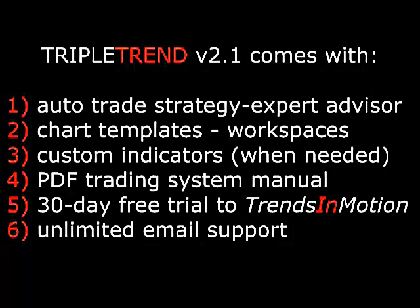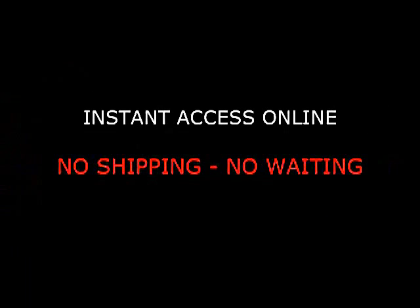Comes with expert advisor, chart template, custom indicators, PDF manual, 30-day free trial to Trends in Motion, and unlimited email support — all for only $4.99. Instant access online, no shipping, no waiting.